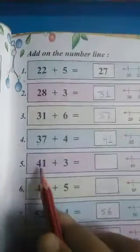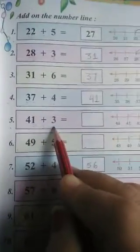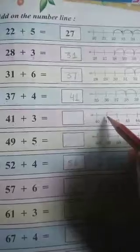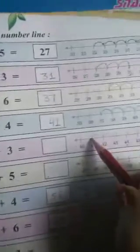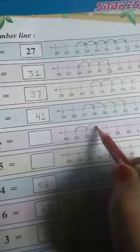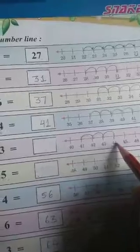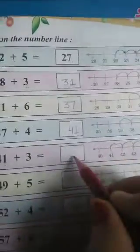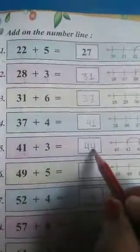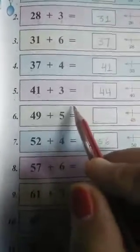Now, number 5. We have 41 plus 3. So, it means that we will keep our pencil on the number 41. Now, plus 3 means that we will move 3 times forward: 1, 2, 3. So, we reached at number 44. We will write this number 44 here. 41 plus 3 equals to 44.